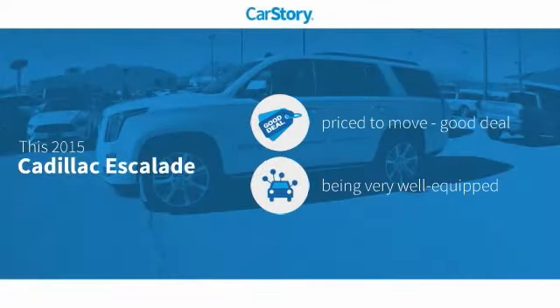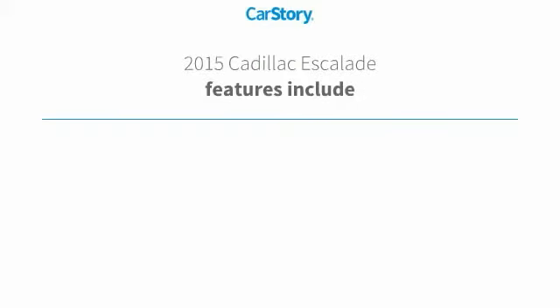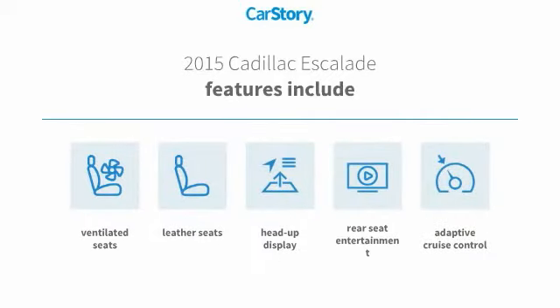CarStory research indicates this vehicle is priced below the average market price, loaded with features. Features also include leather seats, heads-up display, adaptive cruise control, and ventilated seats.